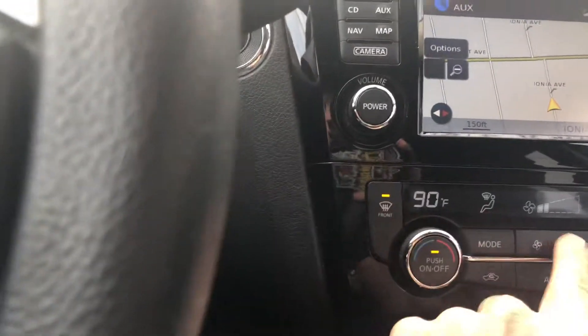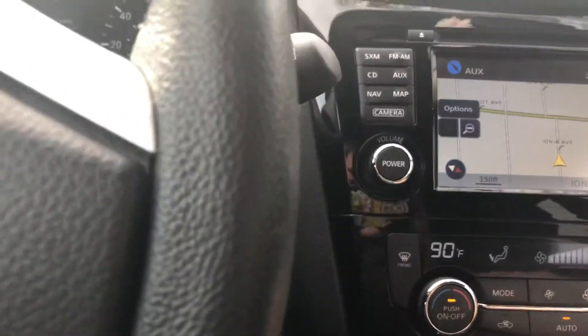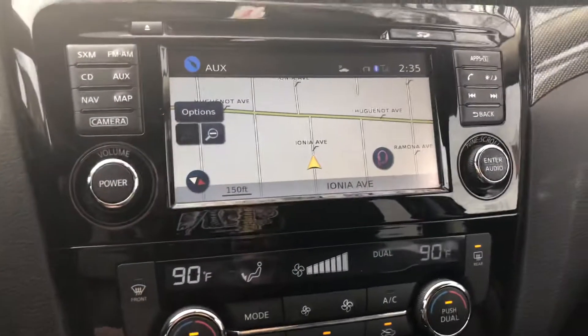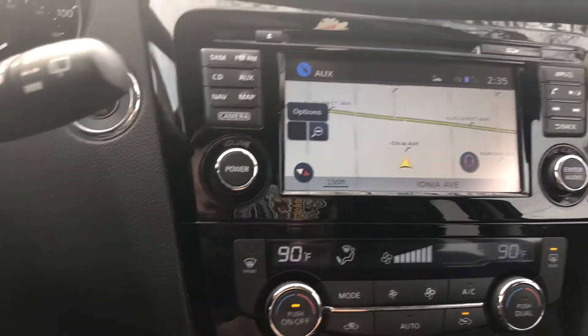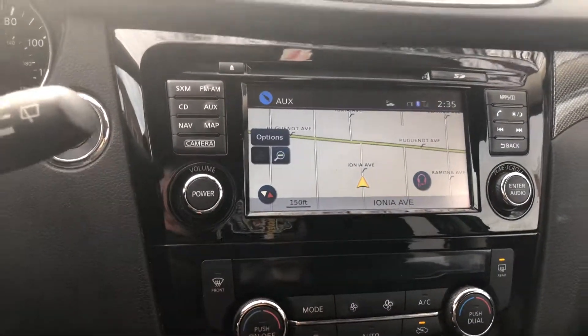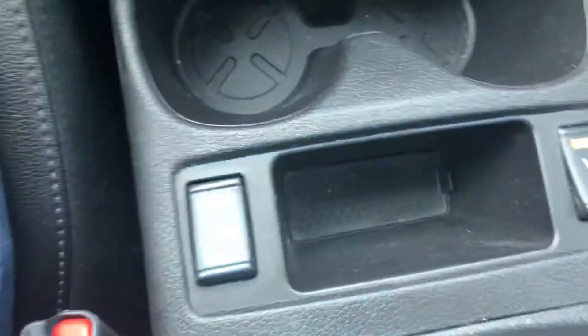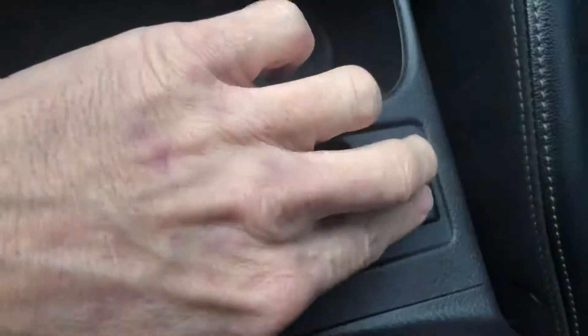I'll go through all the heater functions. It has two heated seats. It's also got a panoramic roof with a power shade.